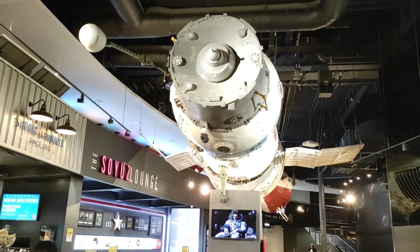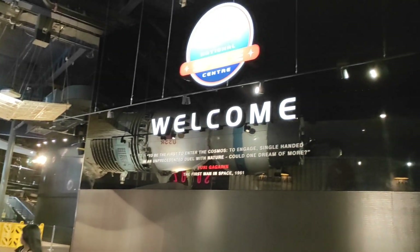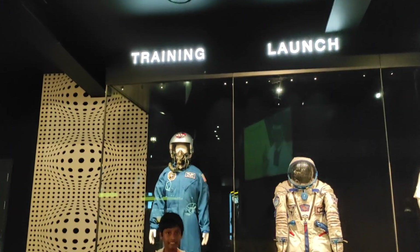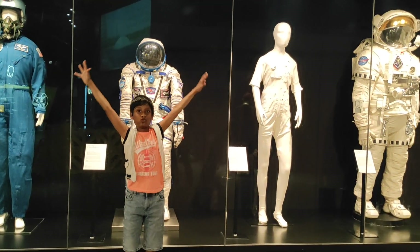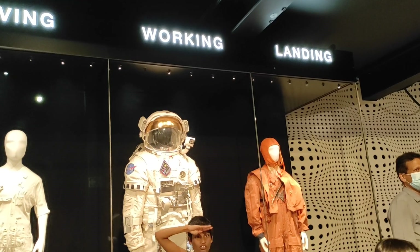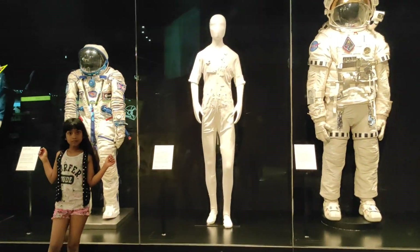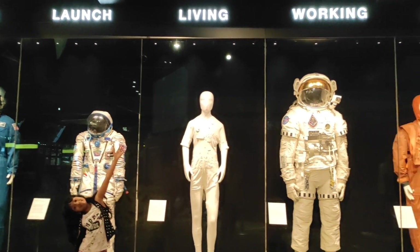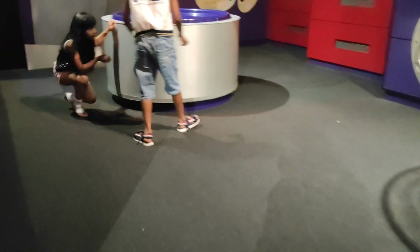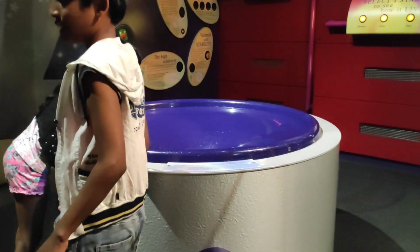This is the 7K spacecraft. You can see how many layers are in space suits and clothing. There are a lot of clothes in the space suits. We will check the timing for every hour.